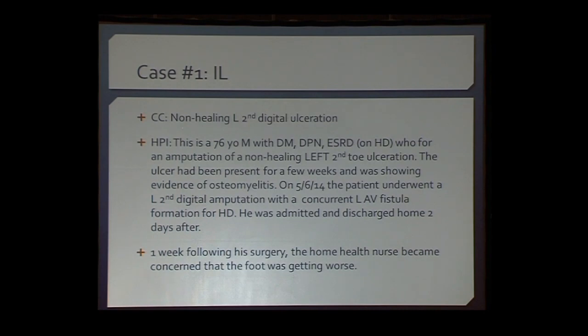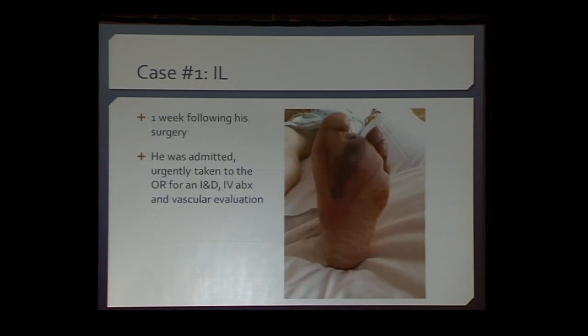This is a 76-year-old male who presented to our clinic with diabetes mellitus and end-stage renal disease on hemodialysis. He underwent an amputation of his left second toe due to an infection, and then one week later, he presented with the following picture.